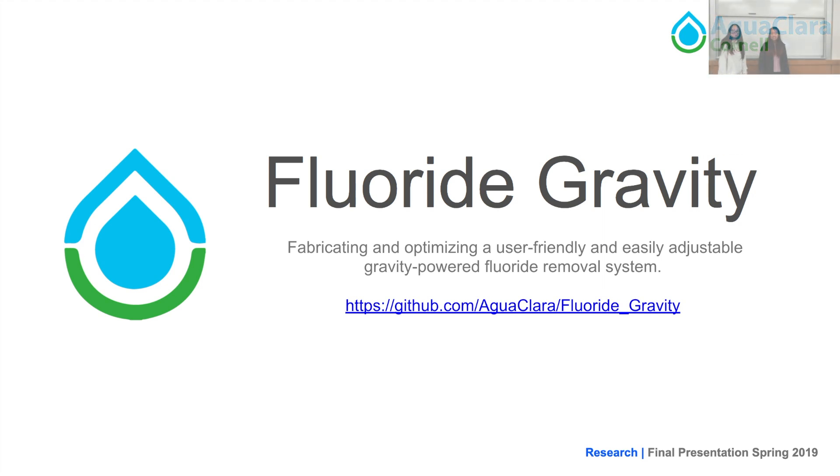I'm Sarah, I'm Cindy, and I'm Simmer, and we're the Fluoride Gravity Team. Our goal is to fabricate and optimize a user-friendly and easily adjustable gravity-powered fluoride removal system for future testing and eventually implementation.